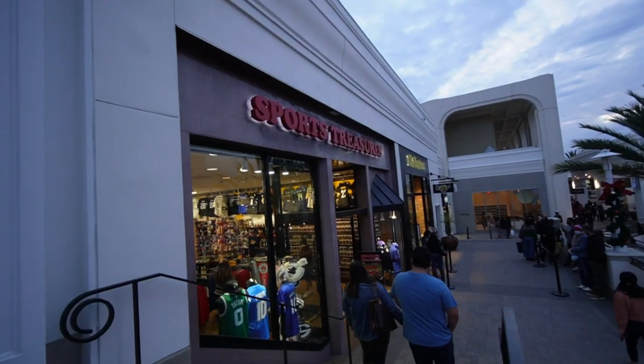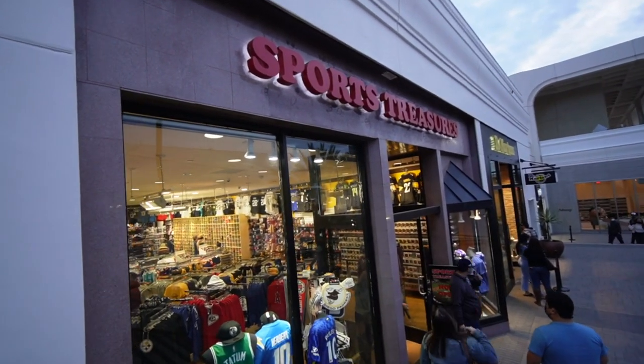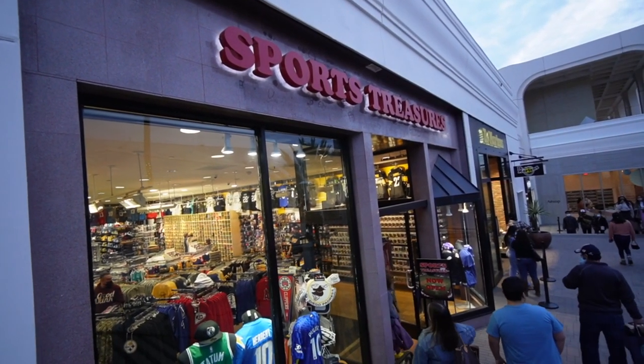For all you sports fanatics, there's a pretty cool new store here in Fashion Valley. They have a ton of different sports teams' memorabilia and apparel.